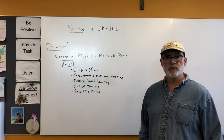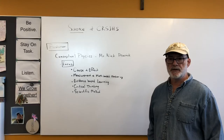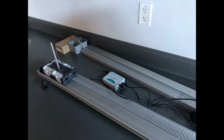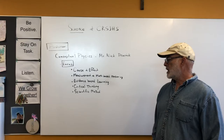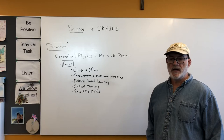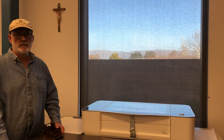The faculty member who teaches conceptual physics is Mr. Nick Peacock. He's one of our younger teachers here at school, and the main focus of his course — besides the classic physics material — is the concept of cause and effect, measurement, and math-based reasoning, evidence-based learning, critical thinking, and the scientific method. Those are the basics that he frames his course around.